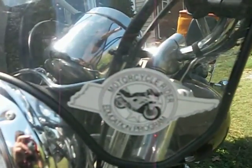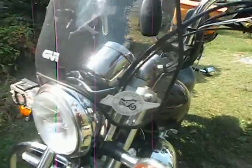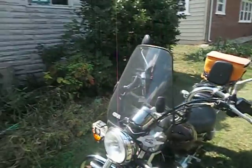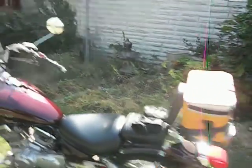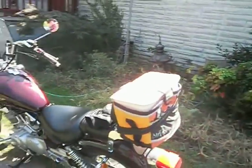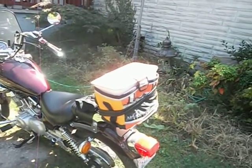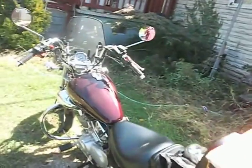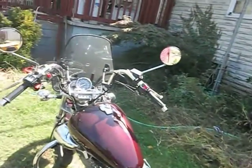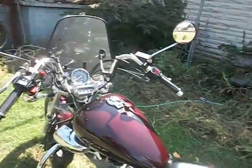I went through the motorcycle MSF course and got that certificate. It's a great course — it teaches you a lot, it teaches you how to stay alive. It's a great thing to do. It's a two-day course at Walter State College. Different states I'm sure have it available somewhere. It's $235 for the two-day course.